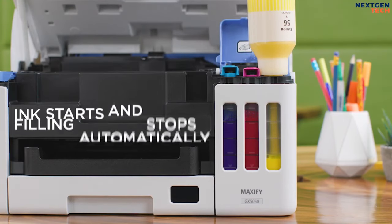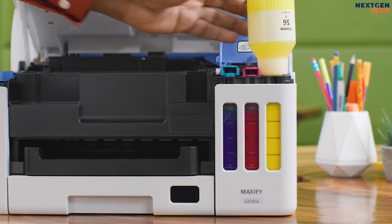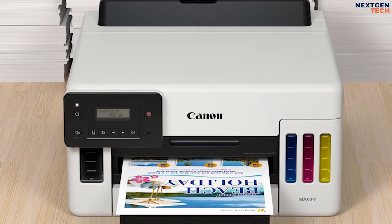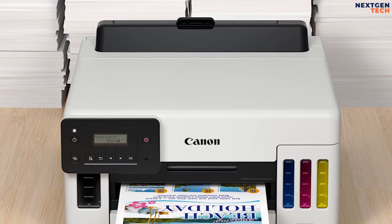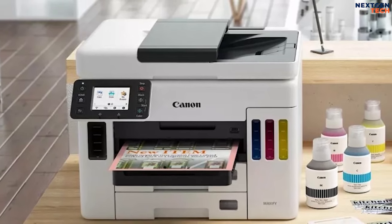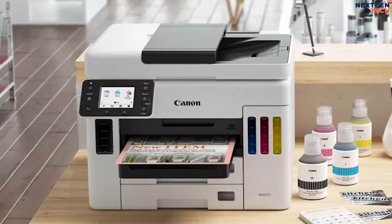Both trays accept up to legal size paper. As with most printers today, the GX5020 also offers auto-duplexing. The GX5020 is compact enough to share a desk with, so you can easily reach the output tray or see messages on the control panel's two-line LCD. It weighs 19.8 pounds and measures just 13.1 by 15.8 by 25.2 inches with the input and output trays fully extended.